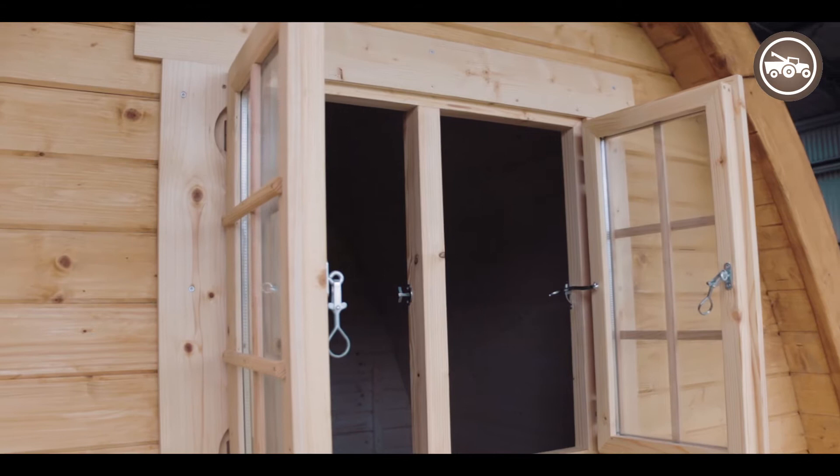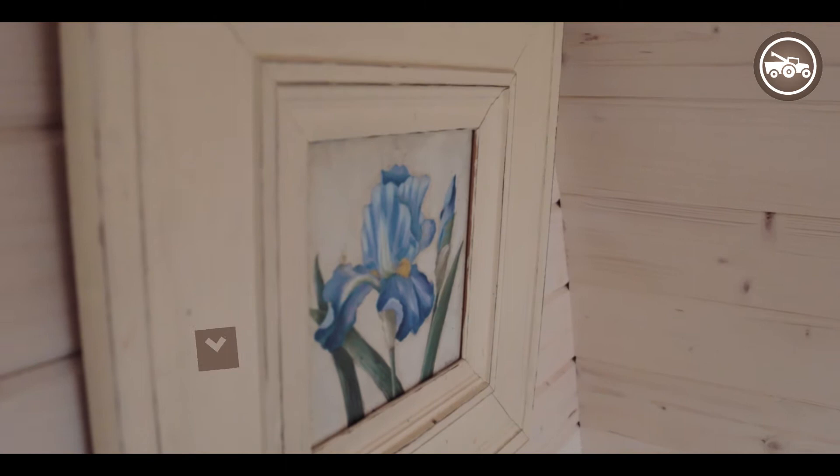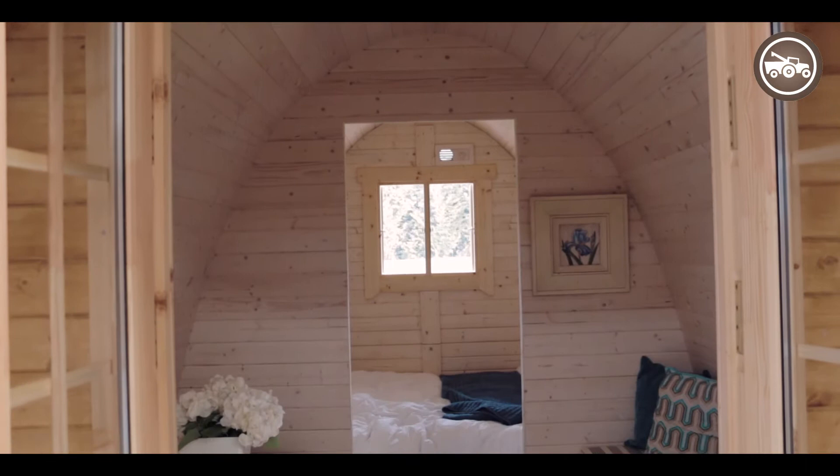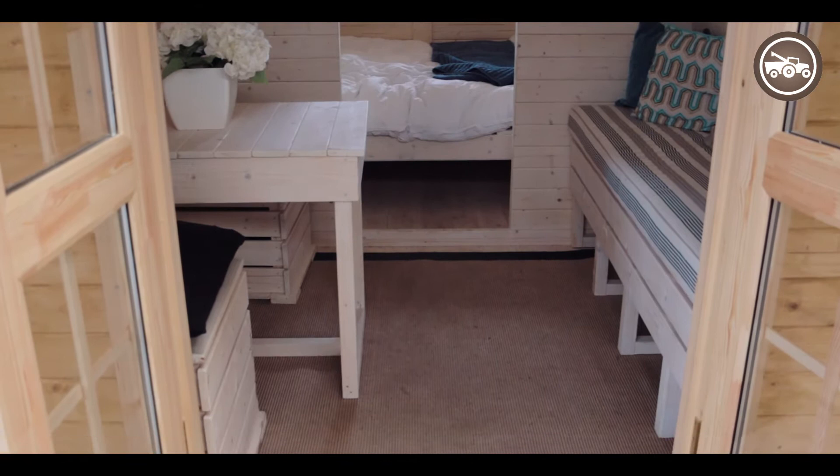The main pod we managed to focus on here in New Zealand is the 4.8 metre by 2.4 metres wide. The reason this one seems to be a popular one is it's 9.3 square metres of living area, meaning no consent needed. That's why it becomes a very popular choice for people.